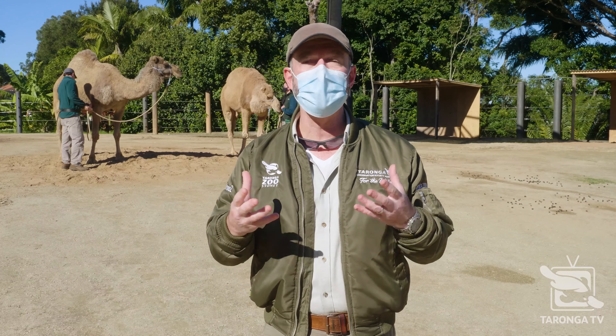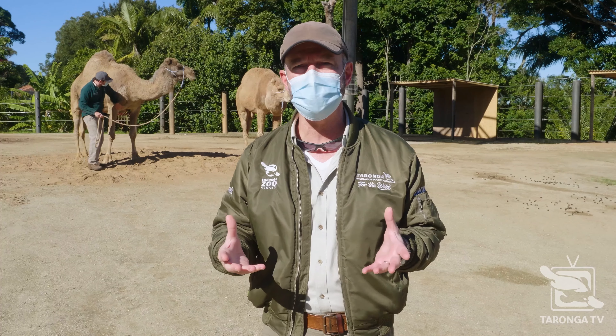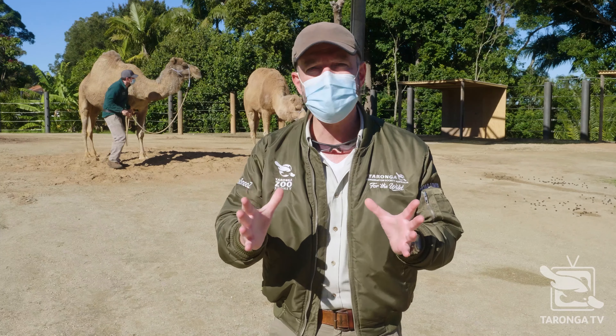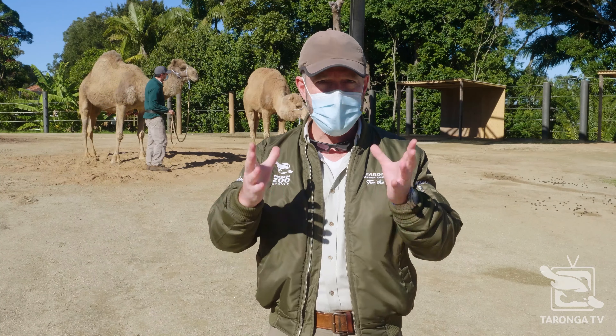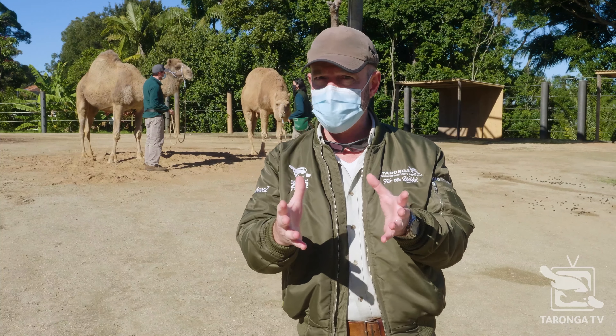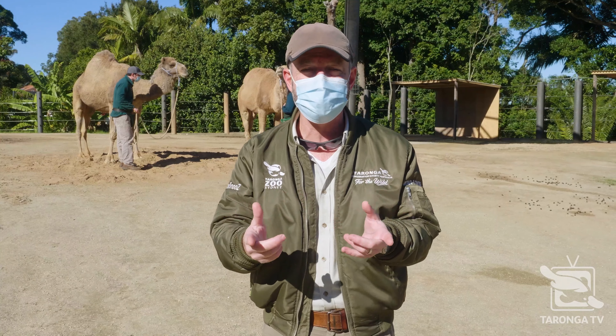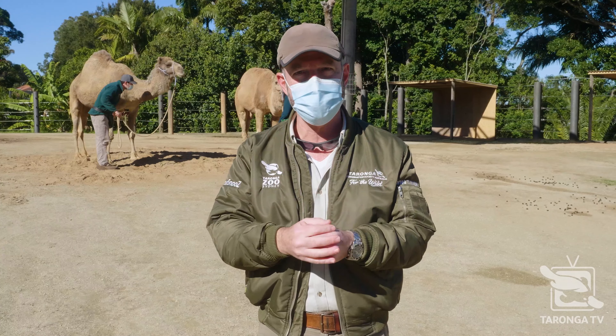But following recent announcements and in line with advice from New South Wales Health, we've had to make the difficult decision to close the doors again on Taronga Zoo Sydney. That doesn't mean you're going to be seeing any less of us. We're going to be coming right into your living room, right onto your tablet, your personal device — whatever you watch us on, however you watch us on Taronga TV — we're going to be getting more content to you.